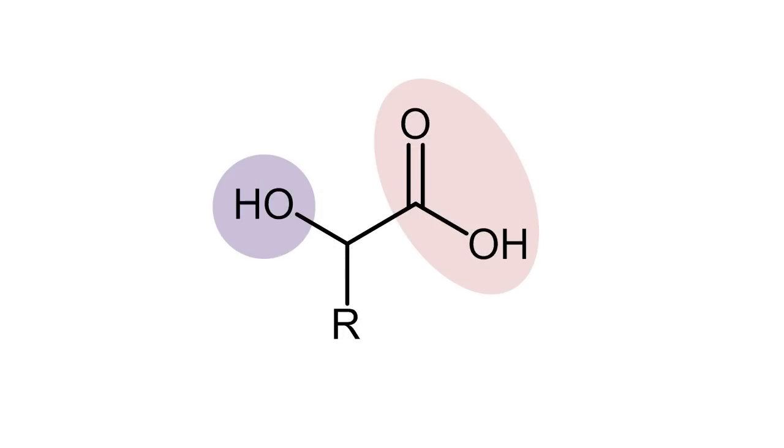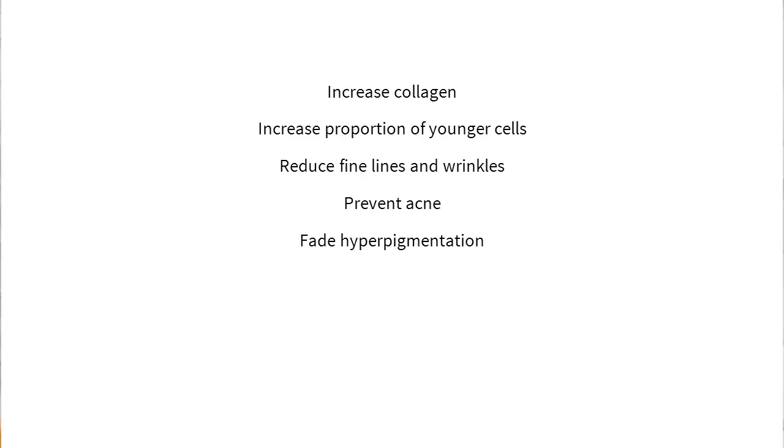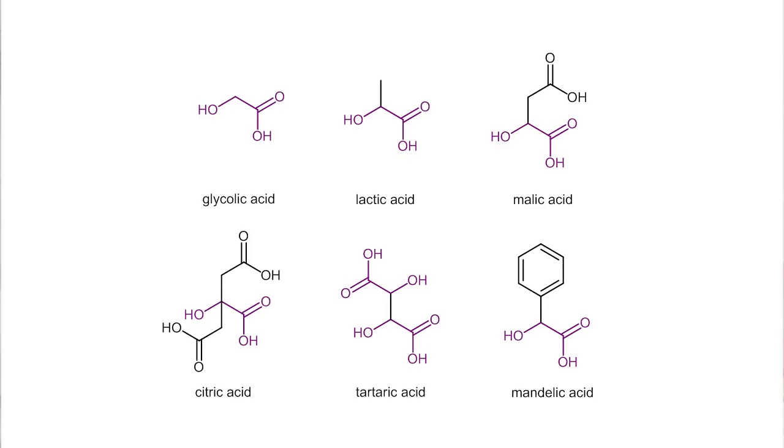This means you end up with smooth, clear, glowing skin. AHAs also change other aspects of how skin works — it increases skin-plumping collagen and increases the proportion of younger cells in your skin. AHAs also reduce fine lines, prevent acne, fade dark spots, increase skin thickness, and even out skin tone and texture. They also act as humectant moisturisers that help your skin hold on to water. There are a whole bunch of different AHAs that can help your skin out and they all have different properties. My favorites so far are glycolic acid, lactic acid, and mandelic acid.